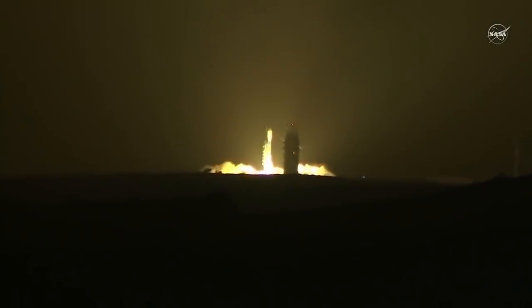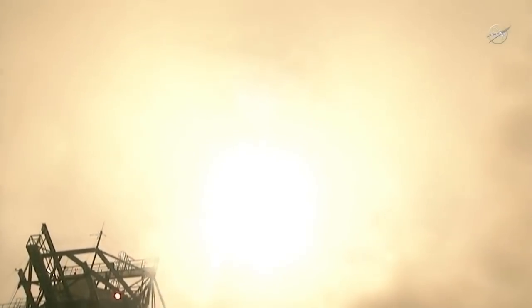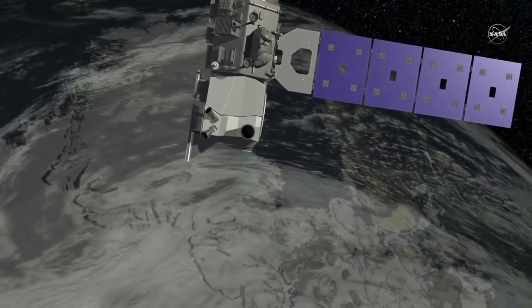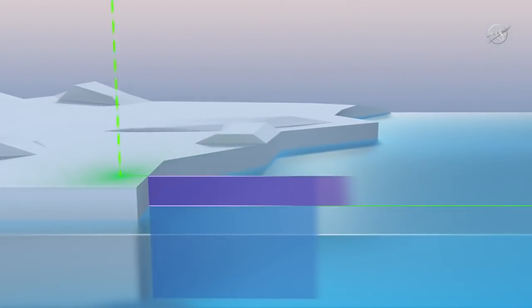In addition to the 40-year passive microwave record, a new NASA satellite called ICESat-2 will provide a new and important collection of sea ice observations. ICESat-2 just launched, and what it's measuring is really exciting. So while passive microwave tells us where the sea ice is, ICESat-2 is going to tell us how thick the ice cover is.